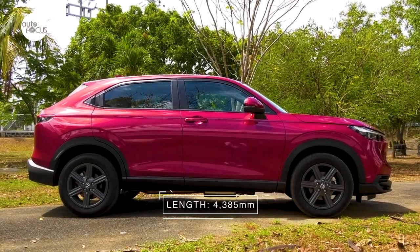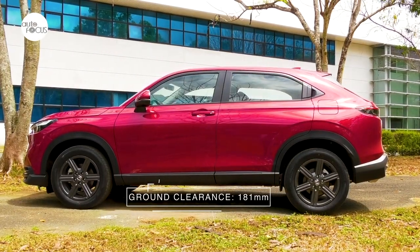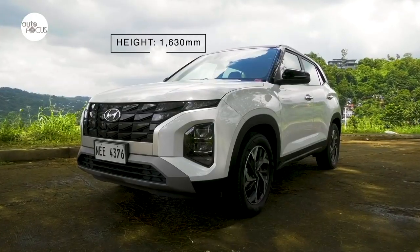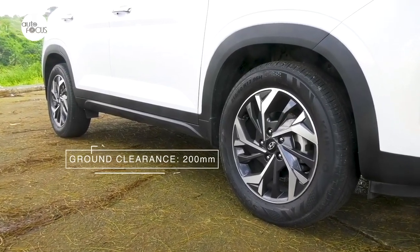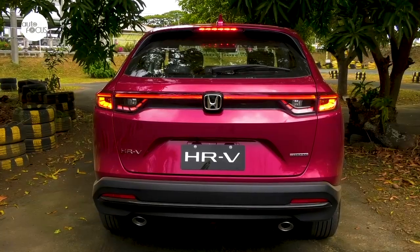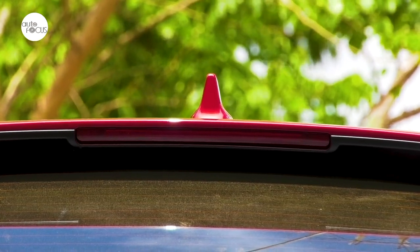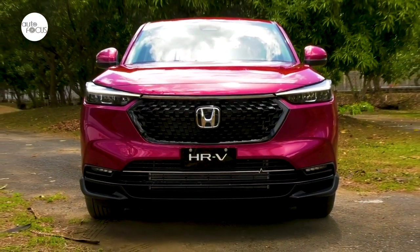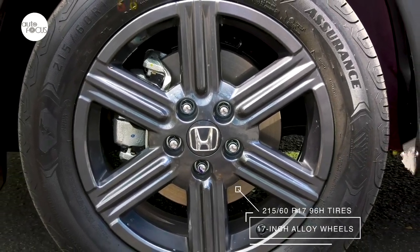The Honda HR-V is 4,385mm long, 1,790mm wide, and 1,590mm tall with a ground clearance of 181mm. The Hyundai Creta 1.5 GLS iVT is 4,315mm long, 1,790mm wide, and 1,630mm tall, with a 2,610mm wheelbase and a minimum ground clearance of 200mm. The Honda HR-V V-Turbo features all-LED headlights with auto on/off, daytime running lights, taillights with light bar, high-mount stop lamp, projector-type fog lamps, side-turn signal mirrors, shark-fin antenna, tailgate spoiler, and rear intermittent wipers. It also features a black mesh-type grille, platinum headlight extension, dual tailpipe finishers, the turbo emblem, and 17-inch gray alloy wheels with 215/60 R17 tires.